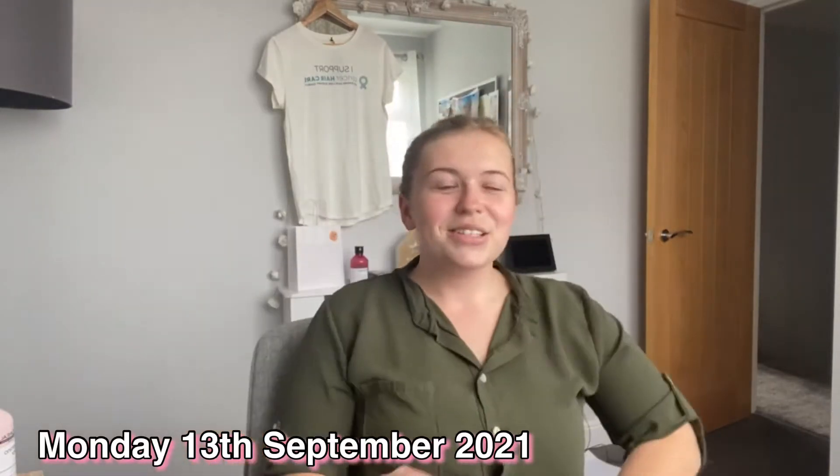Hello everybody, welcome back to my channel. So a bit of a vlog this one. I've got a bit of a weird week this week. Last week was my first week back from being on holiday, so it's always really busy. And then this week it's a bit of a down week.